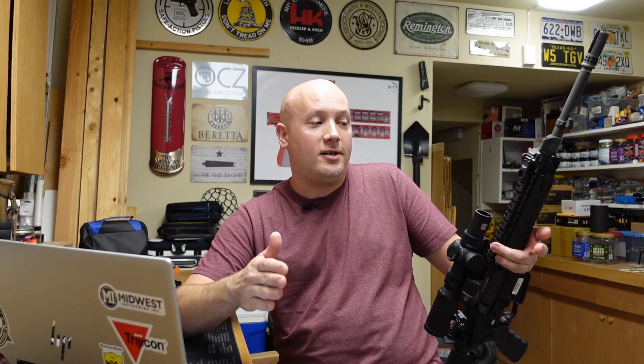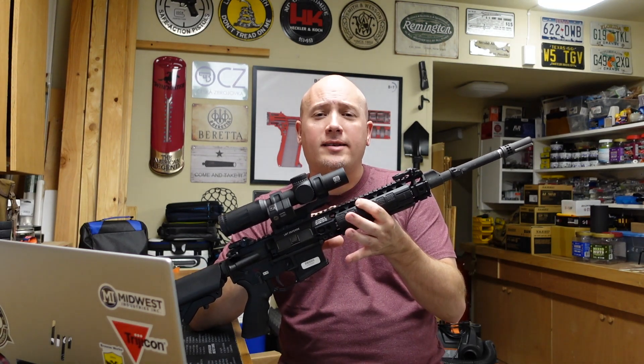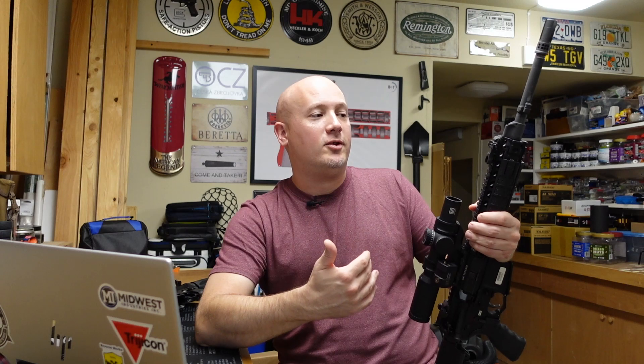Another pro of a DI gun — especially for military machine gun applications — is that the gas tube kind of acts like a fuse. If you're running your rifle on full auto and dumping rounds in the heat of battle, potentially overheating the gun, the gas tube can actually melt in half and stop the action. In the moment that's a bad thing, but for the longevity of the firearm it's actually good — it can protect the barrel and other components. Eugene Stoner designed it that way, and I find that pretty ingenious.